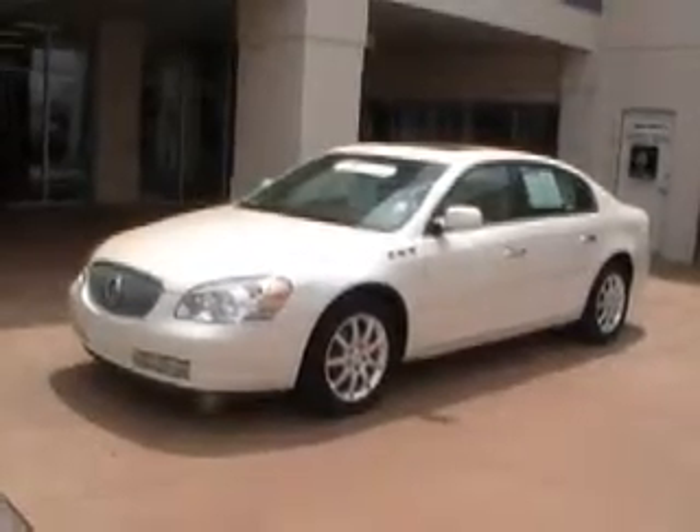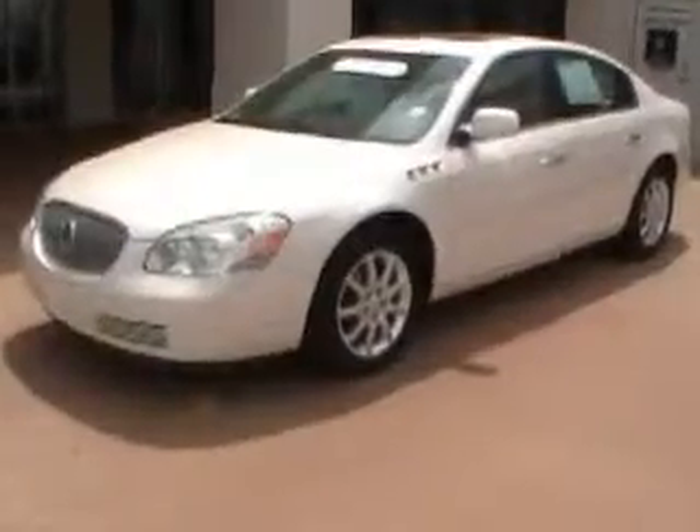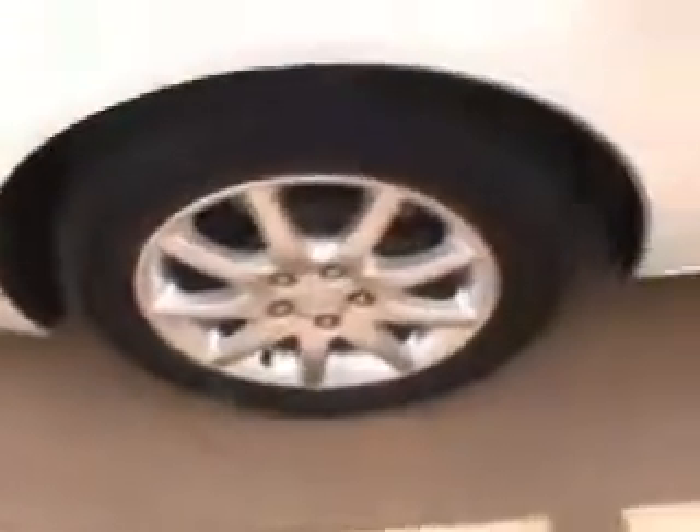In the front you do have the chrome grille, 18-inch aluminum alloy rims, chrome door handles, body-painted side view mirrors, chrome accents on your molding, and chrome vents on your front.